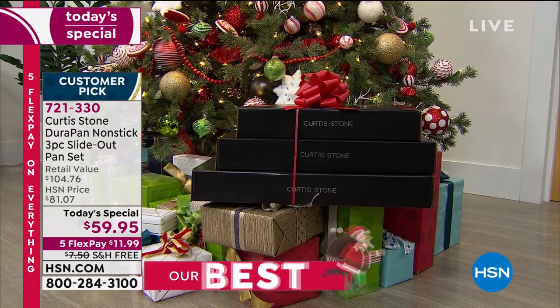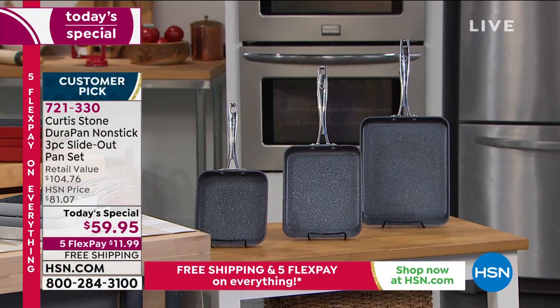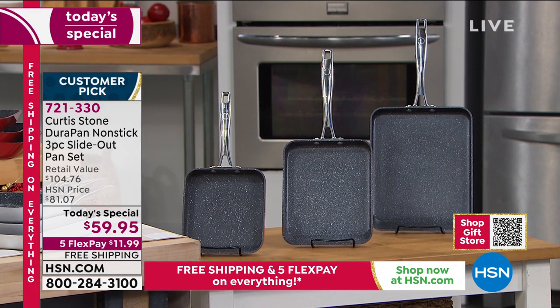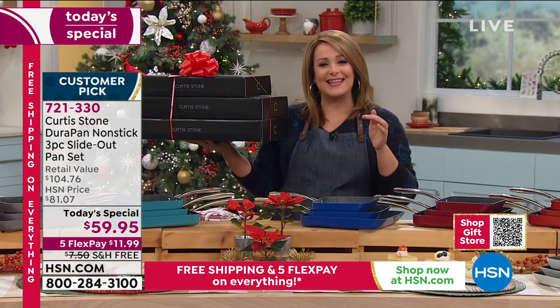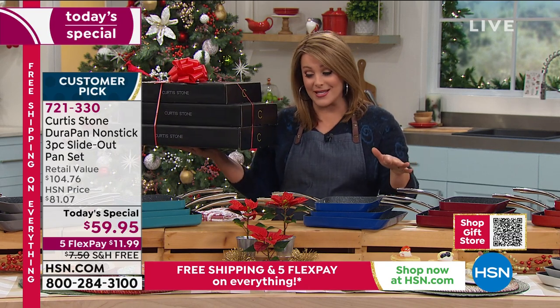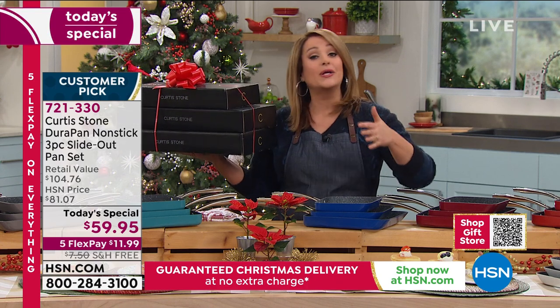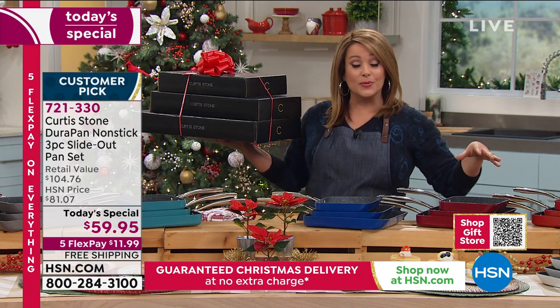All three today — $11.99 gets it home on your first credit card flex pay. Item number 721-330. It is Chef's last Today's Special of the year and we are very busy. Rocky says please go to hsn.com, use Express Ordering, or use our app. All eight colors still available.